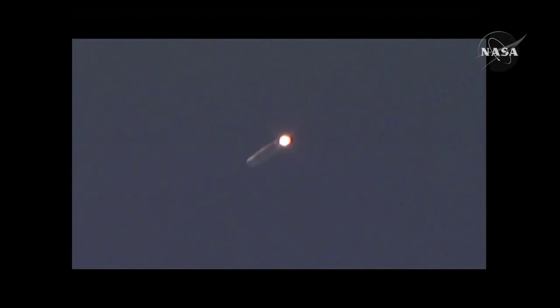The vehicle now only weighs one half of what it did at launch some 2 minutes, 15 seconds ago. Good engine control on the first stage. 2 minutes, 26 seconds in. Still looking good.